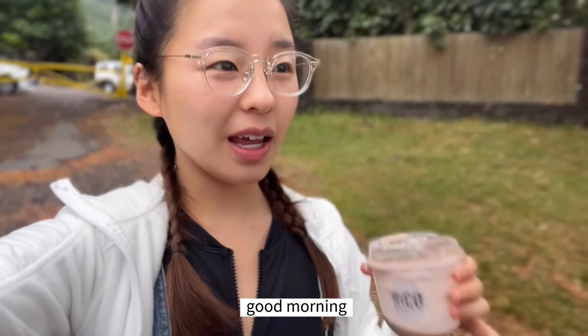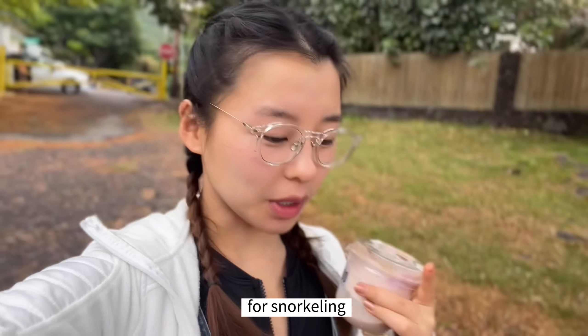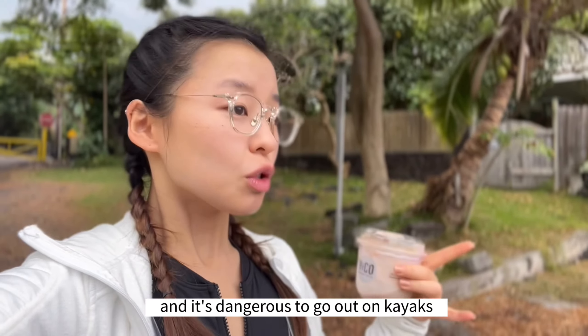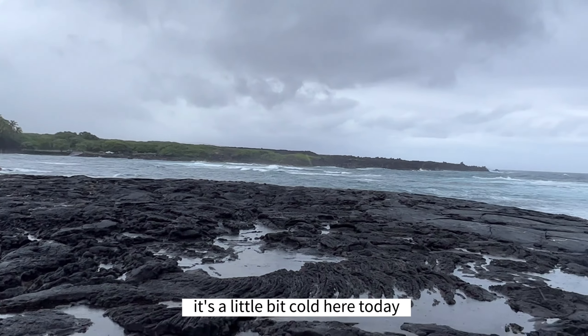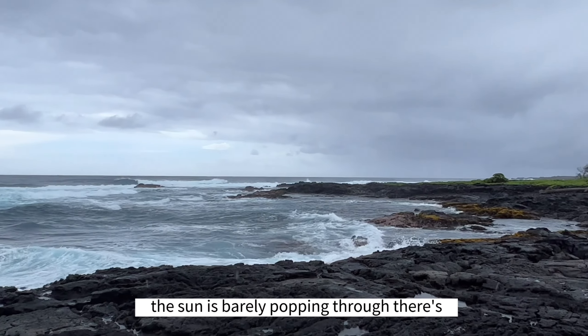Good morning. So we have made it to the Captain Cook area for snorkeling, but unfortunately the waves are really choppy today and it's dangerous to go out on kayaks. So this might have to wait until tomorrow. It's a little bit cold here today, but it's beautiful. The sun is barely popping through.